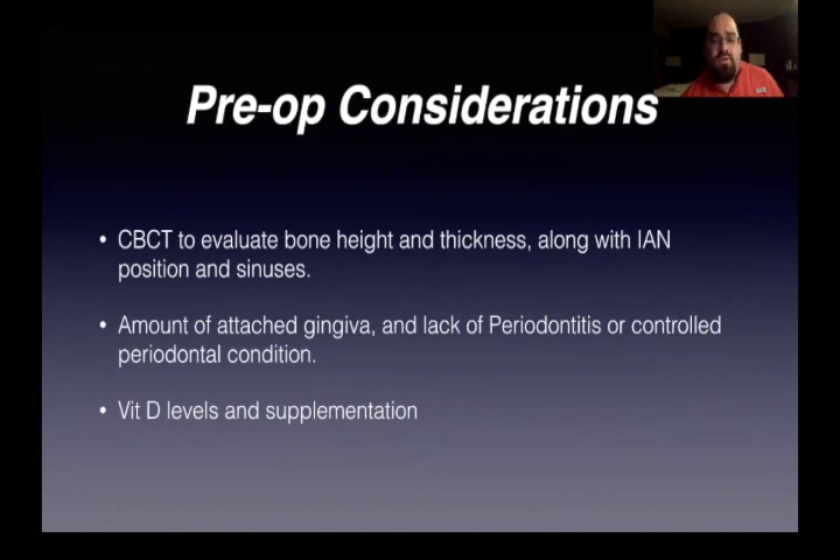My pre-op considerations for zirconia implants: again, we're going to the CBCT to evaluate bone height and thickness. With implants, it's all about surface area — the fatter and longer the implant, the better. If you have to have a short implant, it's gotta be a real fat one. If you have a long implant, it can be thinner, but the ideal is to have both. The more surface area, the better. I also look at the amount of attached gingiva and the absence of uncontrolled periodontitis. If we do have a periodontal patient, it needs to be controlled, and we need adequate attached gingiva around that implant. And make sure the vitamin D levels are good.